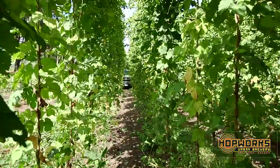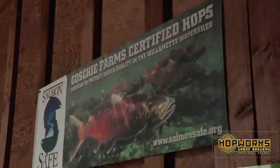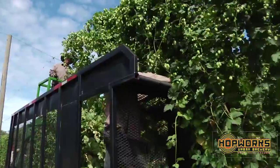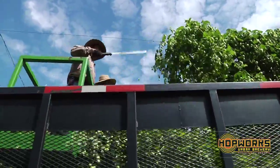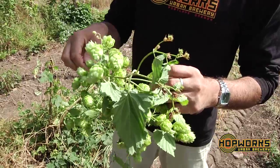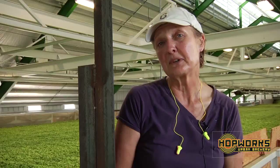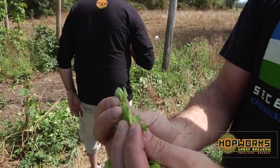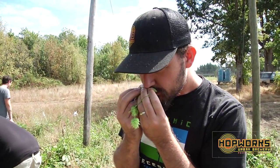This is our 109th year of harvesting hops as a family. We farm about 450 acres of hops this year. All of our hops are salmon safe certified. About 30 acres of that 450 are organic as well. Today Hopworks is out to pick up some organic crystal and I'm really pretty pleased with the crop this year — I think you're going to see some really beautiful bright green organic crystal hops.